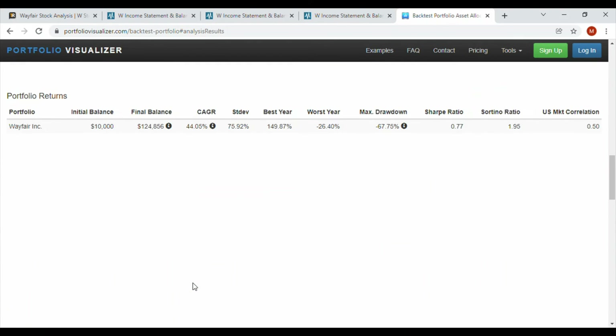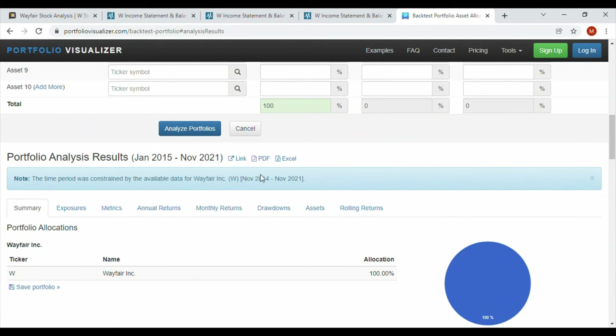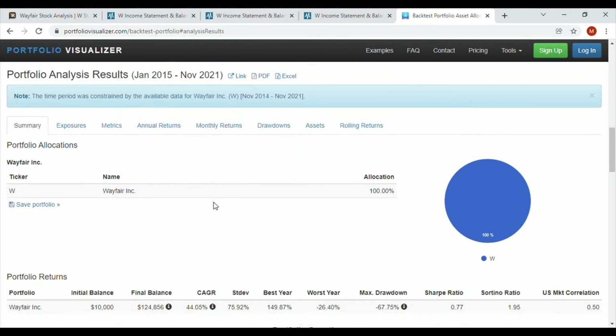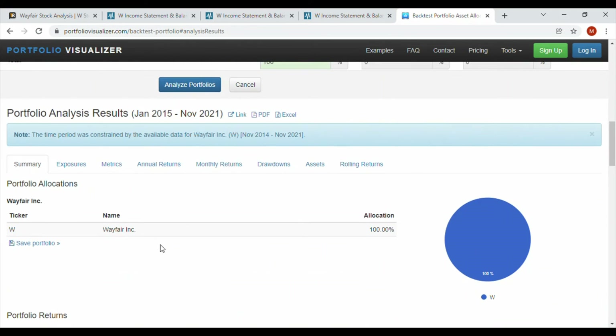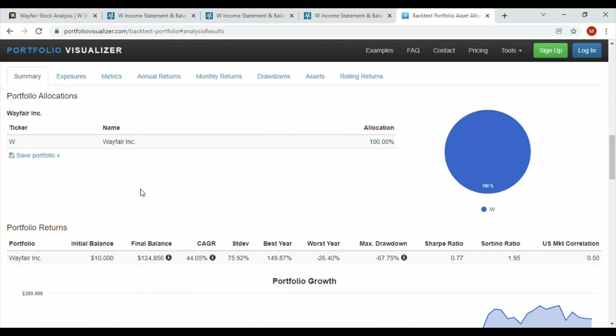Going further back to Wayfair's IPO — they IPO'd in November 2014, and we have data from January 2015 to November 2021 — your $10,000 would have grown to about $124,000. That's a 44% compound annual growth rate over roughly six years. That puts them up there with companies like Amazon, Microsoft, and Apple in terms of CAGR — as good as it gets.